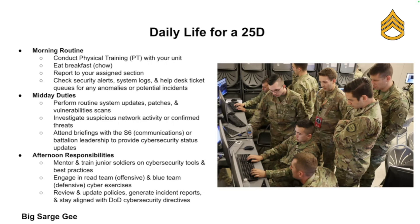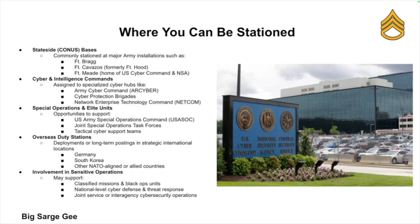There's a mix of desk work, hands-on technical troubleshooting, and team collaboration. You'll definitely be expected to stay sharp because in cyber security, threats evolve rather fast.